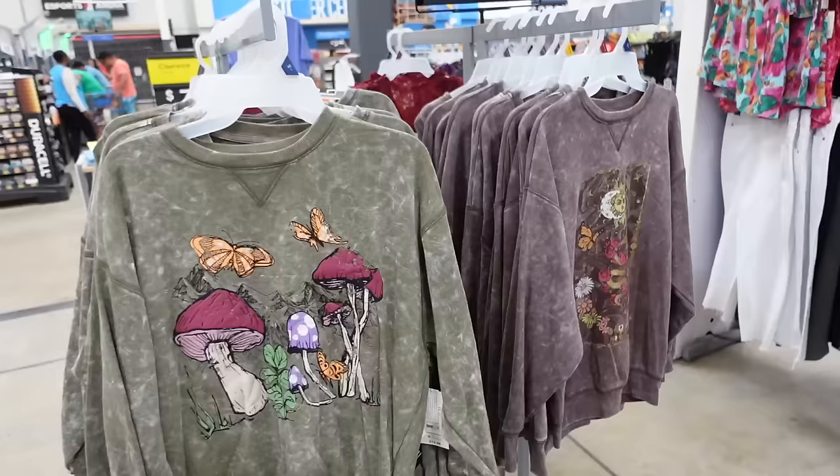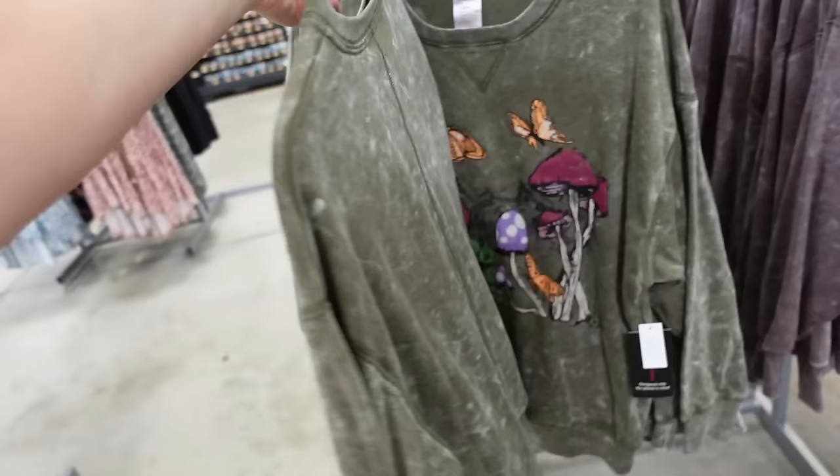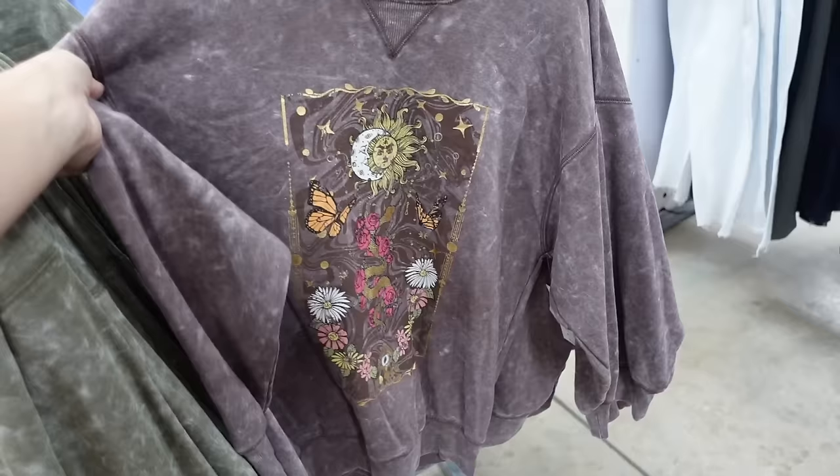New sweatshirts from No Boundaries. These have a French terry drop sleeve, banded wrist, also that bottom ribbing, more of a relaxed fit with the seam detailing. In the green with the mushrooms, also this brown with the flowers. And they're going to be $15.98.